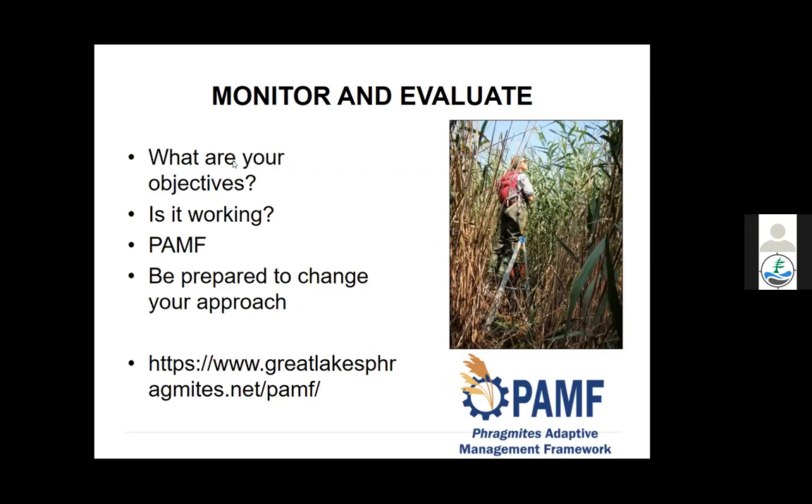Monitor and evaluate your efforts. Consider the Phragmites Adaptive Management Framework run by the Great Lakes Phragmites Collaborative, which provides a monitoring protocol accessible to anyone to track before and after management outcomes and ensure desired results are being achieved.